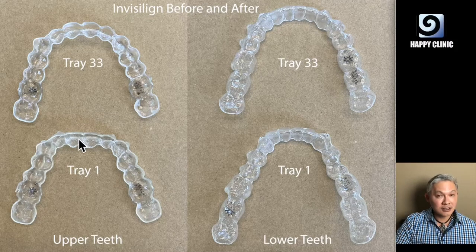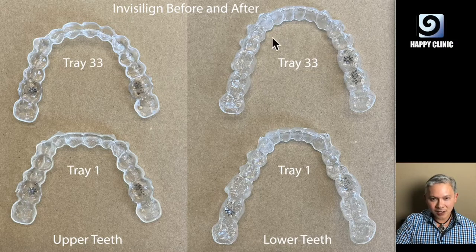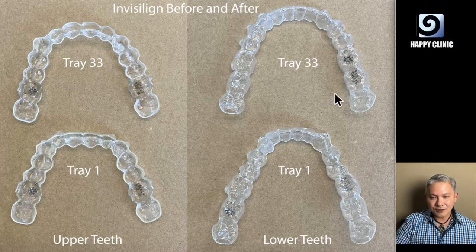The Invisalign over the course of nine months rounded out my upper teeth, and for my lower teeth, the Invisalign actually created more space. Look how short the space was compared to how wide it is now. You can also see how the molars were not aligned, not very straight, but after nine months of Invisalign, see how straight my molars are — there's no indentation like before.